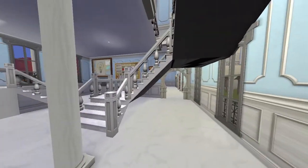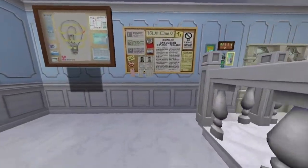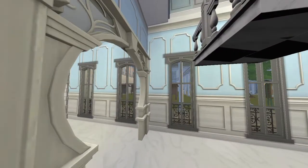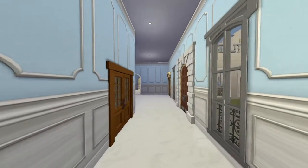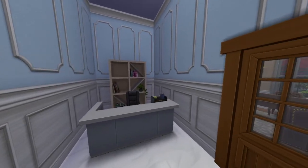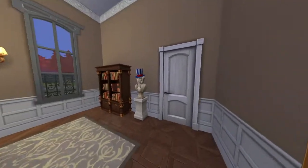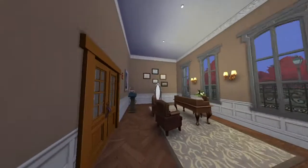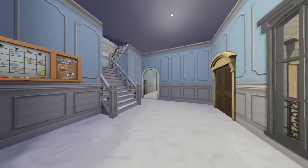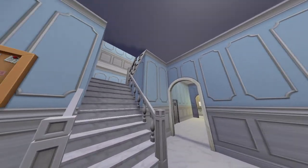Let's go to the administration office first — let's say we are going into the school for the very first time. It's on the left wing. Here we have the administration office where we can register as a new student. And this is the principal's office, and I think this is his half-bathroom ensuite.